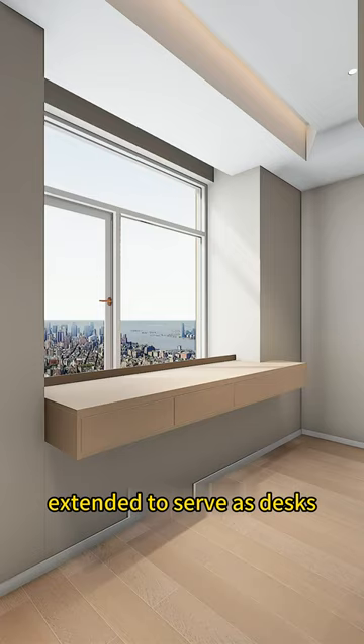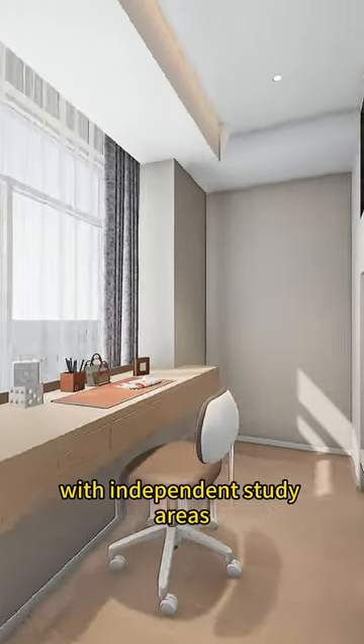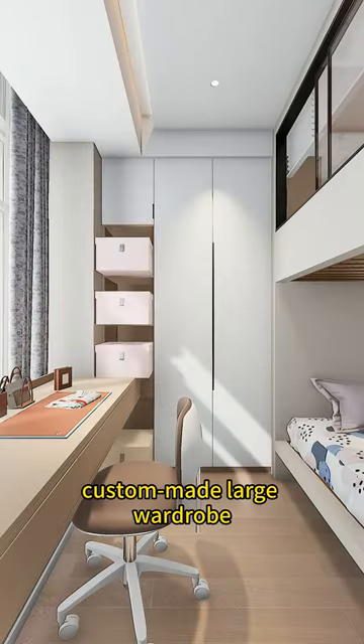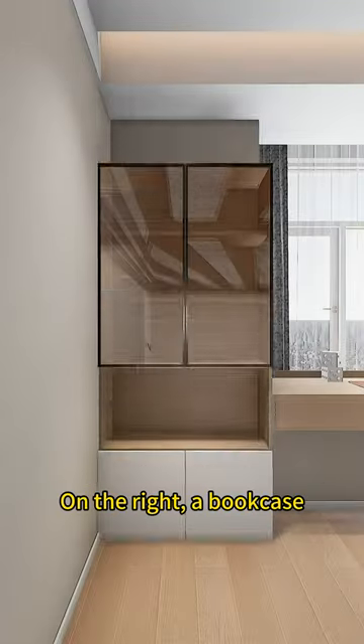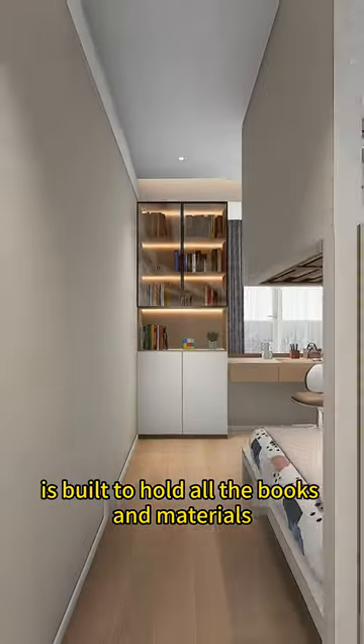The bay windows are extended to serve as desks with independent study areas. Connected to the custom-made large wardrobe, storage boxes are placed on the right and clothes and bedding are placed on the left. On the right, a bookcase is built to hold all the books and materials.